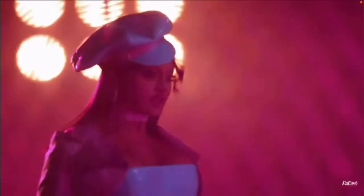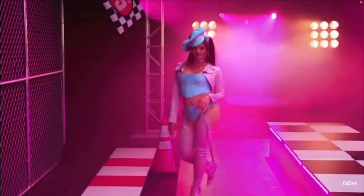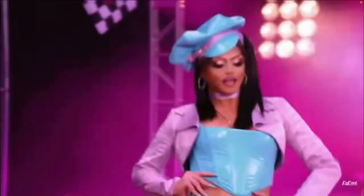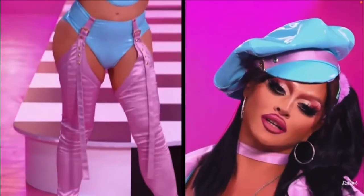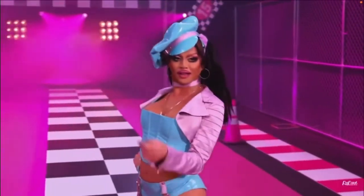Sasha Colby is a legend in the drag community. It's about time she got on Drag Race. This look might not be the most extravagant or flashy, but it fits right, the colors are right, and she looks right — so you can't knock her for that.